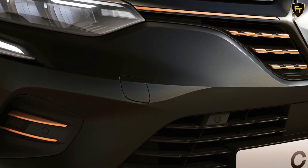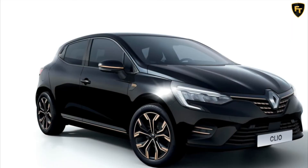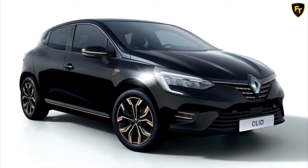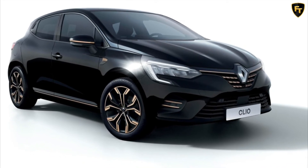The Lutetia Limited Edition will be made in just 300 examples and is based on the Clio S Edition. This means it includes key interior features such as ambient lighting and a 7-inch digital instrument cluster, and has also been upgraded with a 9.3-inch infotainment display with satellite navigation.